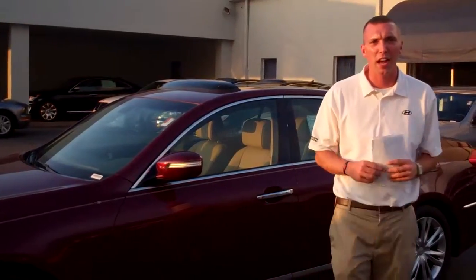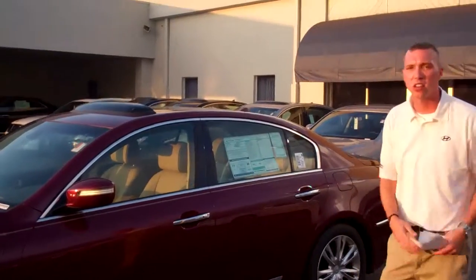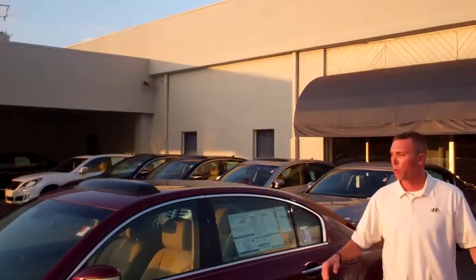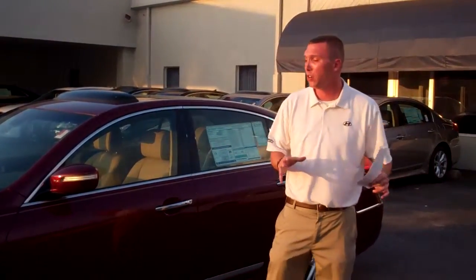Eric, hey, this is Seth over at Tamron Hyundai. I just wanted to show you real quick one of the Genesis vehicles, which we have many of them in stock. We're one of the largest Genesis dealers in Alabama right now. So if you want to come on out and take a look at the exact one that you want to pick out,